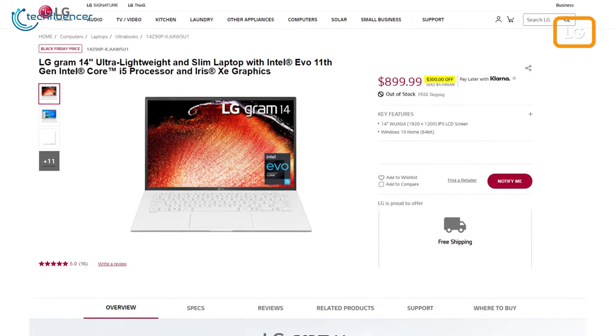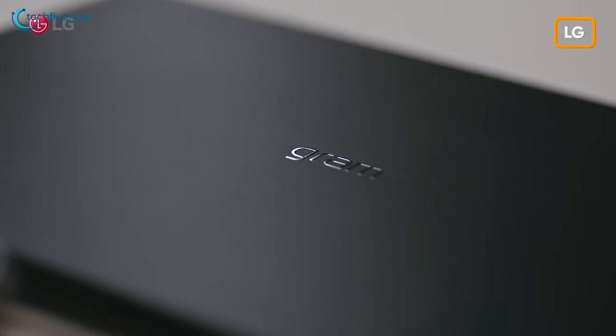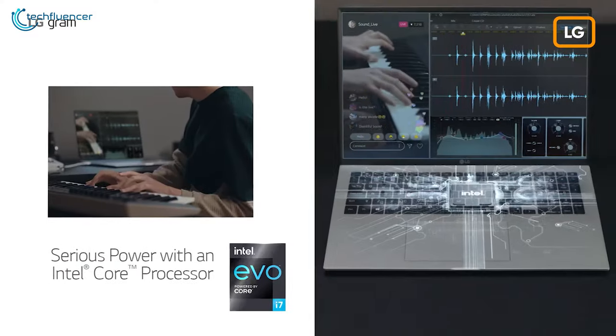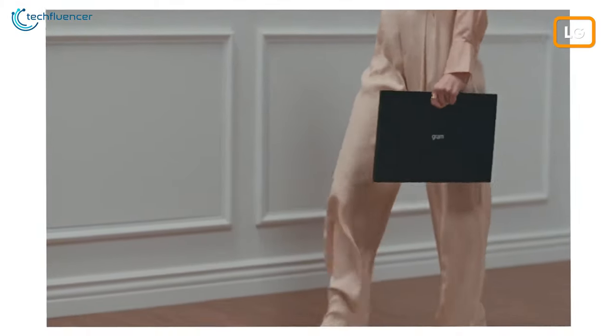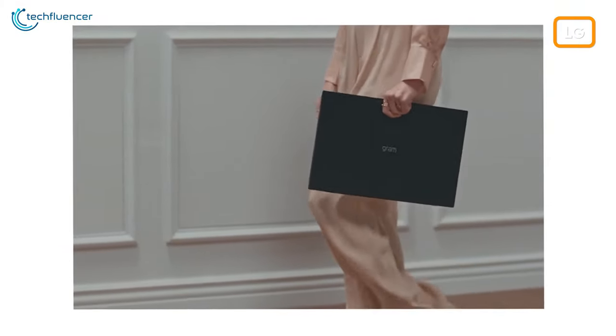The compact 14-inch model is also on sale with a $300 reduced price tag on Amazon. For $1,097, this lightweight notebook comes with an 11th Gen i7, 8GB of RAM, and 512GB of SSD storage. If you often venture outdoors with your gadgets, we highly recommend these lightweight LG deals.